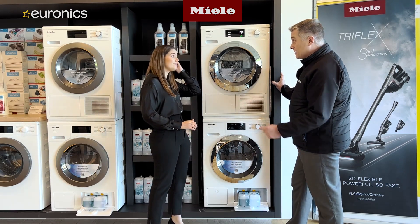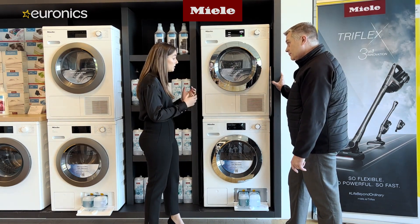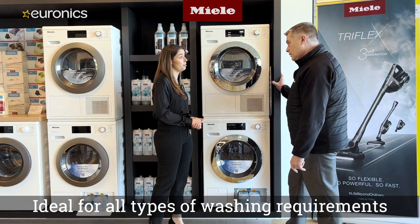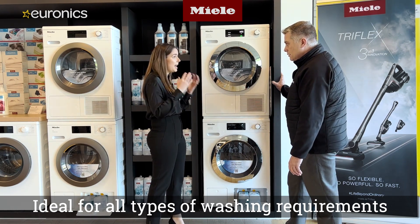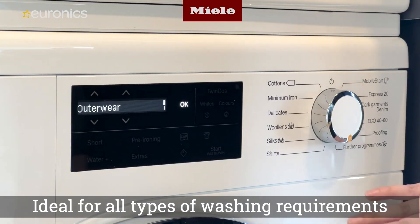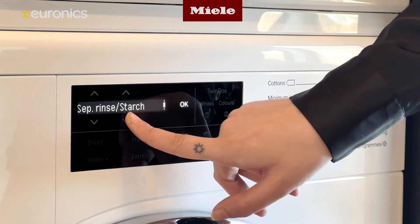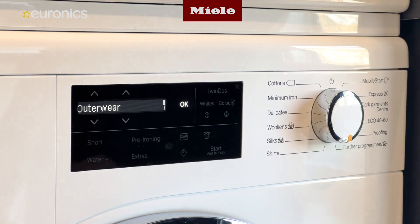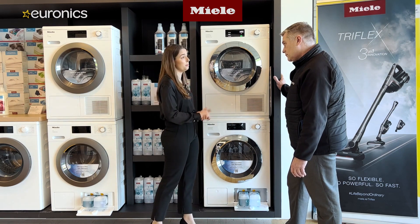Detergent costs a fortune — it's always the dearest thing in the basket at the supermarket. TwinDos saves money and is also more sustainable, being extremely efficient at cold temperatures and effective at removing stains. There's also a large selection of further programs for what customers can wash in the drum, catering to a vast range of fabrics, textiles, and textures.